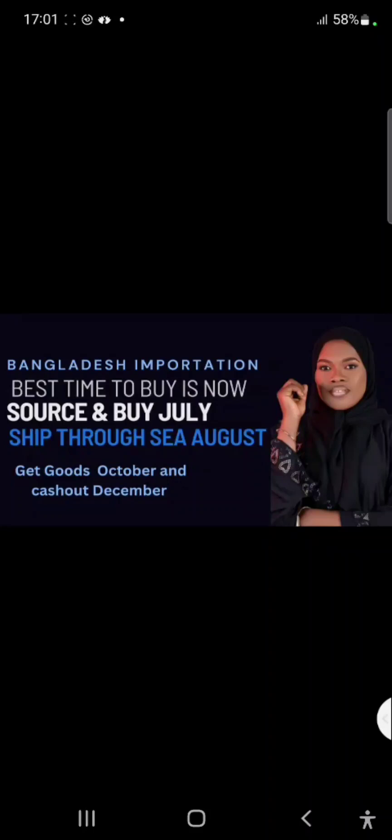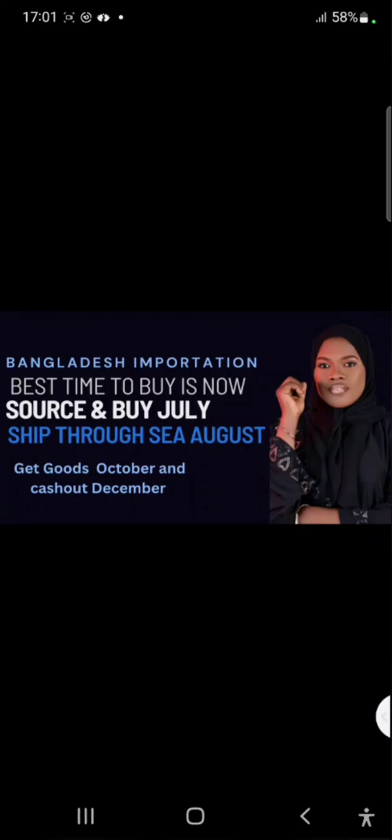Hi guys, thanks for joining me. In this video I'm going to share my experience and advice for those who intend to buy from Bangladesh using sea shipping. If you've been wanting to buy from Bangladesh, I must tell you this is the best time to buy, especially if you have intention to ship your items through sea shipping. You can actually start sourcing from today, being 17th July.